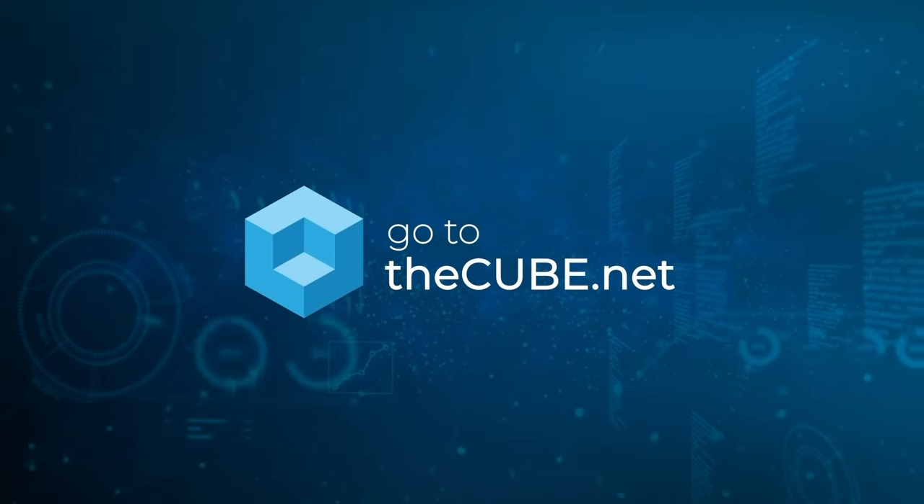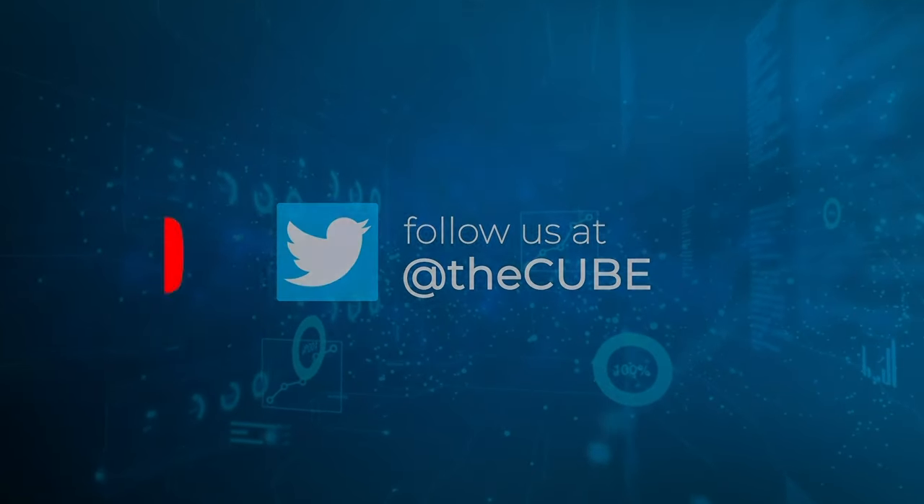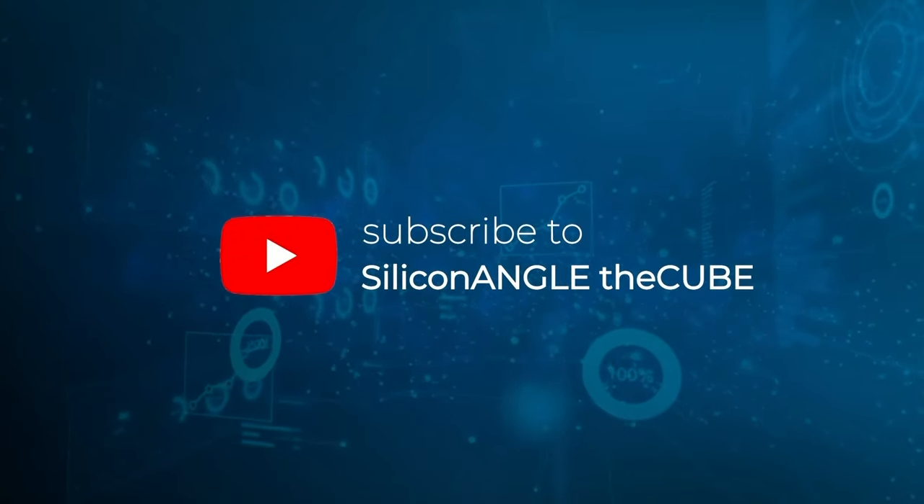Coming up next, Mike Flynn from Distributed Storage Systems on the Watch Party stream. Stay with us for more Watch Party action and what's going on with customers — what do they think? We'll hear from them. We'll see you next time.